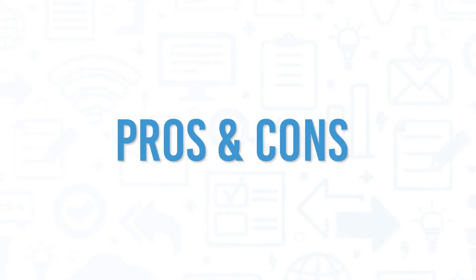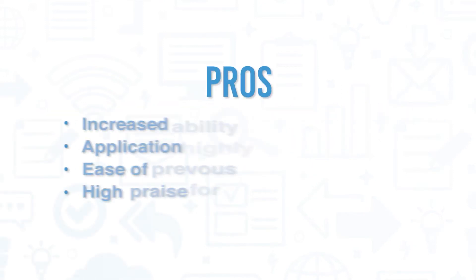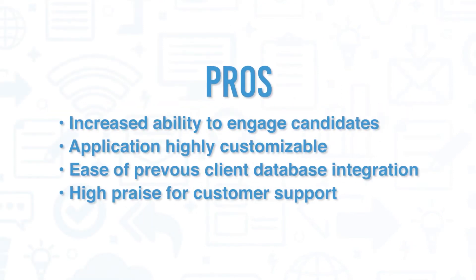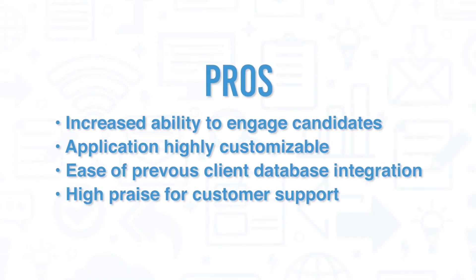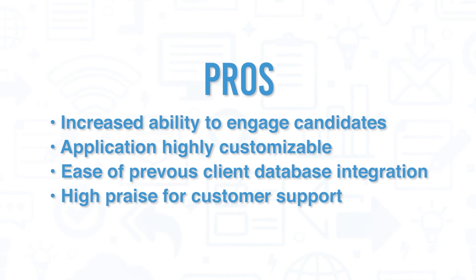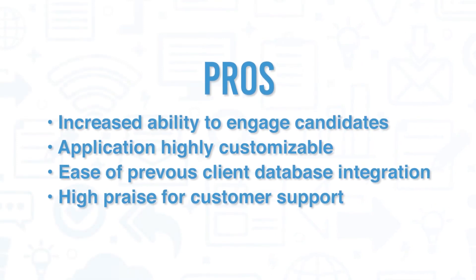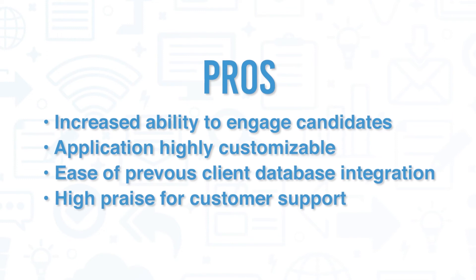Recruiter Flow is a top-rated product, but it still comes with its pros and cons. Users have said that Recruiter Flow has increased their ability to engage candidates, with an emphasis on the software's job posting functionality. The application is also very customizable, even enabling recruiters to integrate their existing candidate databases into the program easily. And many customer reviews consistently have high praise for Recruiter Flow's customer support.